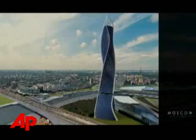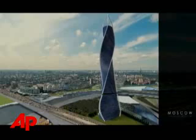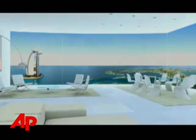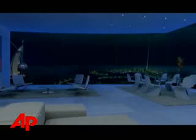Lifts will allow penthouse residents to park their cars right in their condominium. Fisher says the building parts will be prefabricated in a factory in Italy and then assembled at the final location. The architect says he'd like to have the Dubai building ready to live in by 2010. Ted Chaffrey, The Associated Press, New York.